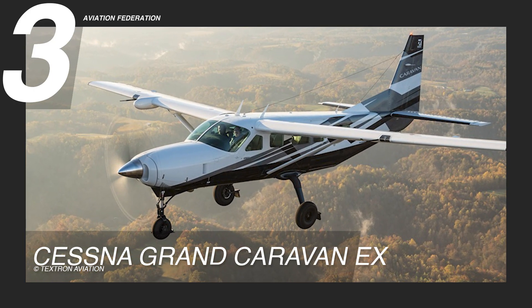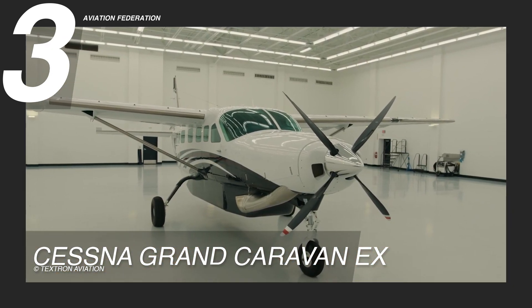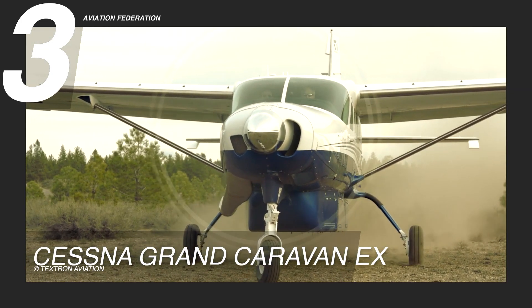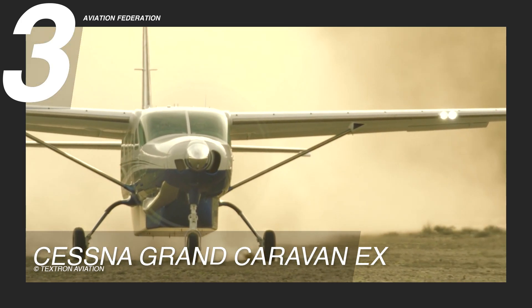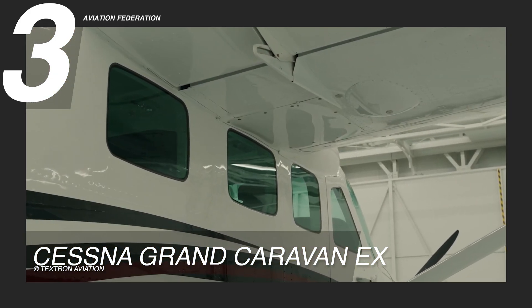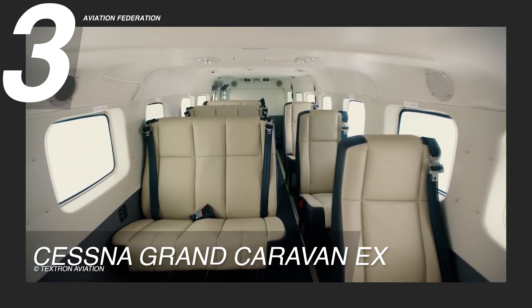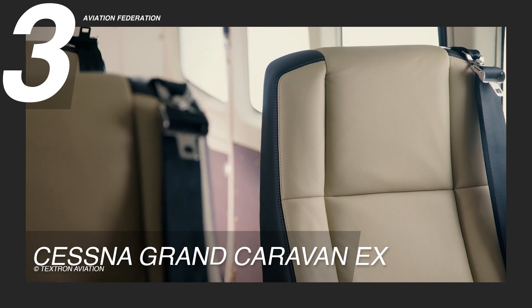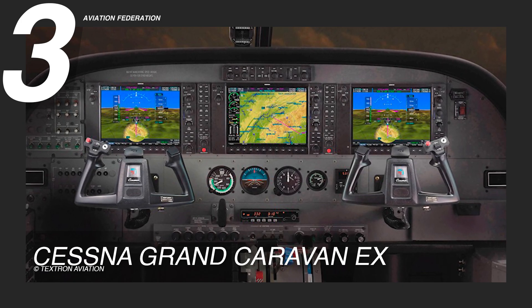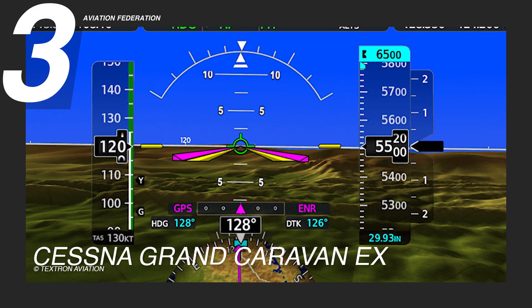In third place, the Cessna Grand Caravan EX is a multi-purpose, rugged aircraft known for its reliable performance. Its high-wing design offers extraordinary stability and handling, making it perfect for short, rough runways. Its sleek exterior is paired with a spacious, durable interior featuring leather-like seats and a stain-resistant, anti-microbial finish. The cabin is designed with ergonomic seating, optional headrests, and enhanced sight lines, while the cockpit is equipped with the advanced Garmin G1000 NXi avionics suite for improved situational awareness and high-resolution displays.